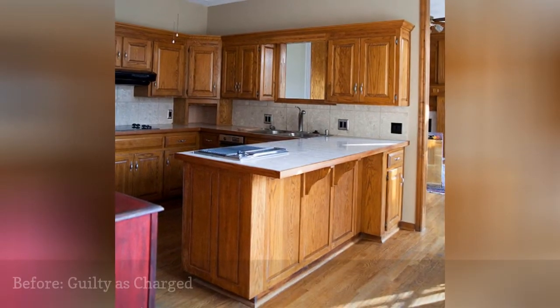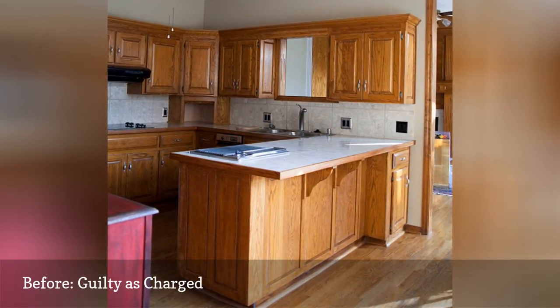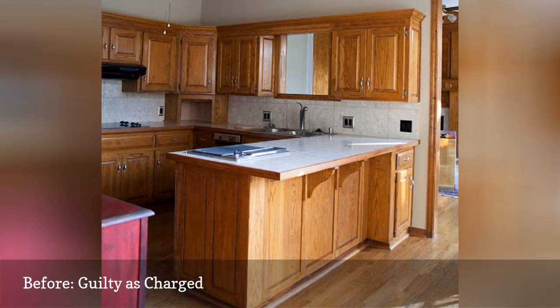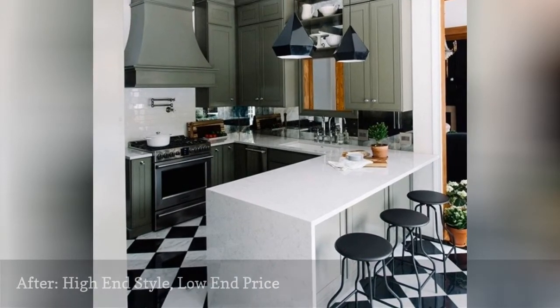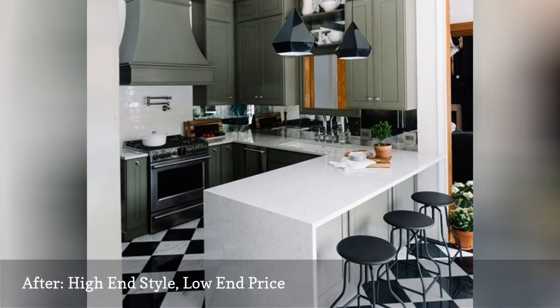Gwen Hefner of The Makerista was happy to pull the trigger on her kitchen remodel. She felt her kitchen was worn and tired, lacking storage, and missing function. This show-stopping kitchen rehab includes all new cabinetry, flooring, and countertops — all done on a budget.